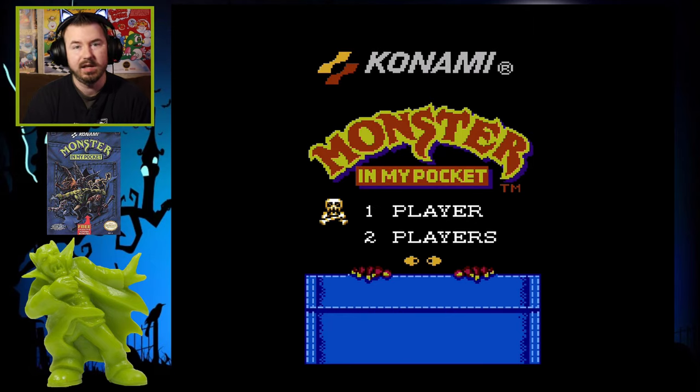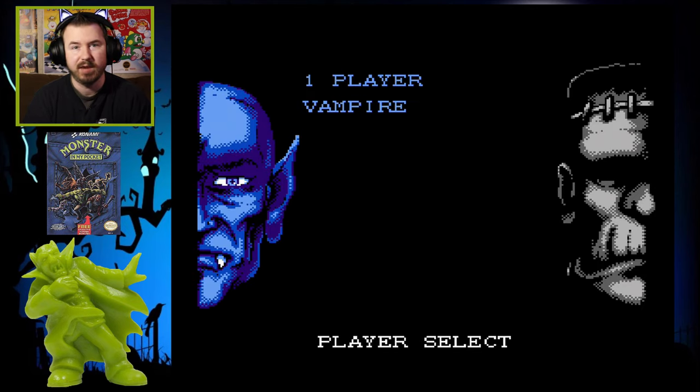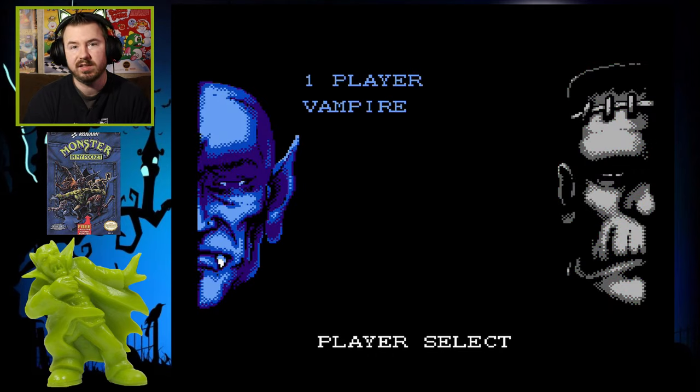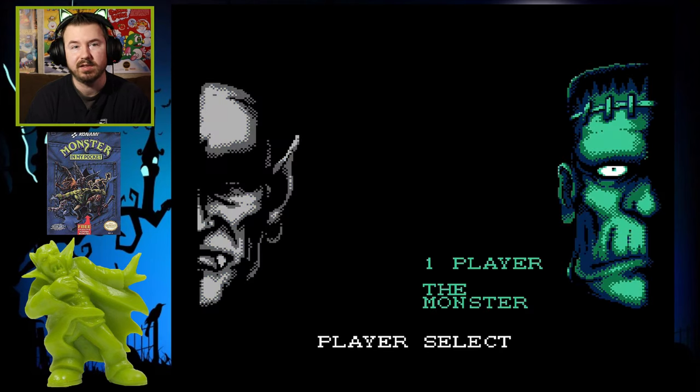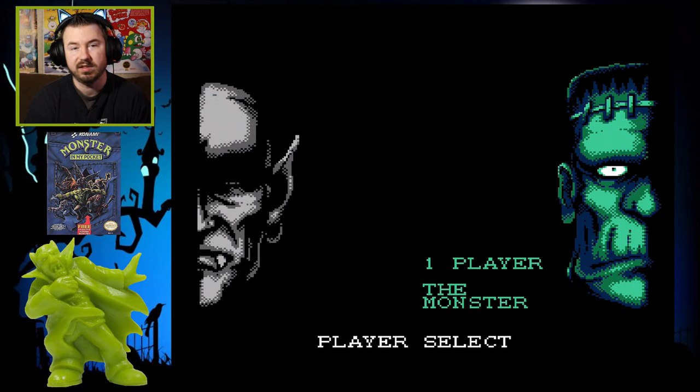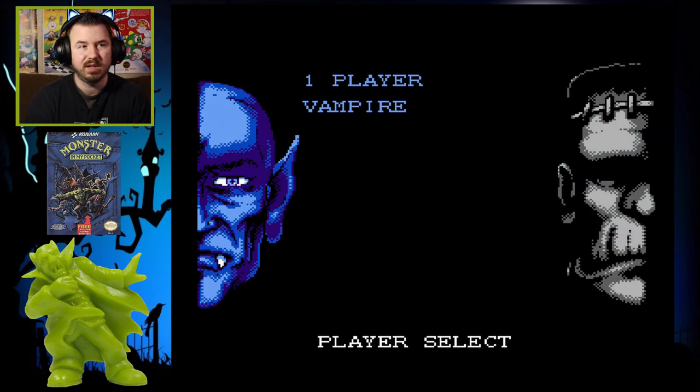I decided to play this one for my Spooktober Halloween series where I'm playing random games, whether they're scary, they feature monsters, whatever. This is awesome because you can choose to be a vampire or the monster. A lot of people call the monster Frankenstein and call it Dracula, but it's Frankenstein's monster and just a regular vampire. Today I'm going to play as the vampire. I always chose the vampire when playing with my cousins because they would usually choose the monster.